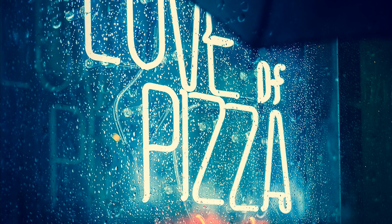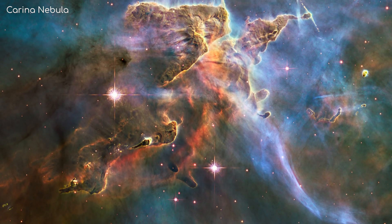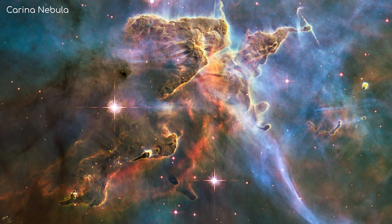The process happening in an emission nebula is comparable to what happens in a neon light, where electricity ionises neon within the bulb, causing it to light up. However, in a nebula, it's not neon that lights up. In fact, in the Hubble images, each colour shows a different ionised atom.